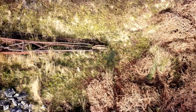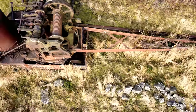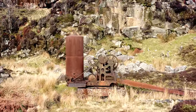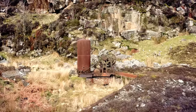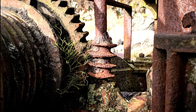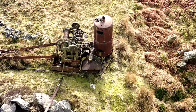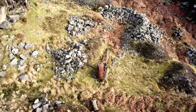But why is it still here? I can't answer that for certain, but there appear to be parts of the mechanism missing. So maybe this one broke down and became uneconomical to take away when the quarry was closed. Let me know what you think in the comments.